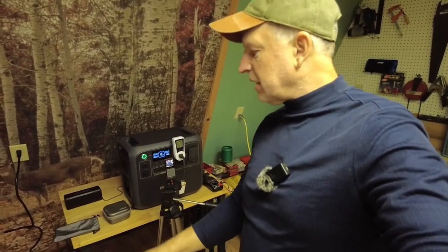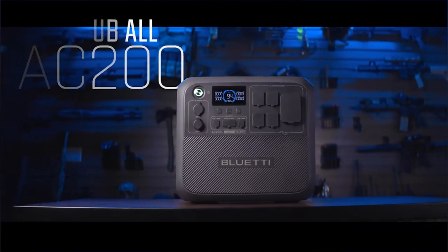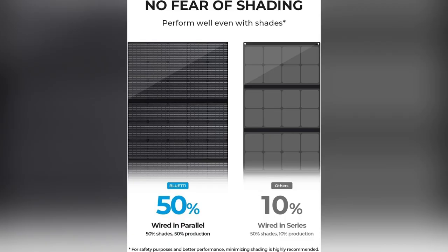Plus it's mega fast recharge — I'm talking 45 minutes from 0 to 80 percent using just a 2400W charger. Say goodbye to dead batteries. And solar powered? Heck yes — plug in the PV350 panel and it's green energy all day long.